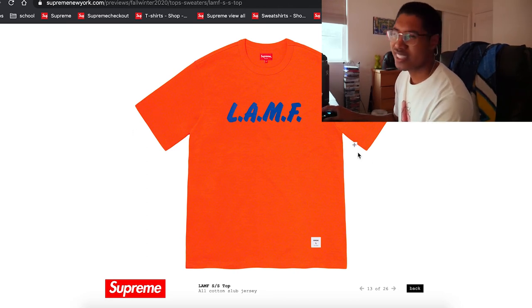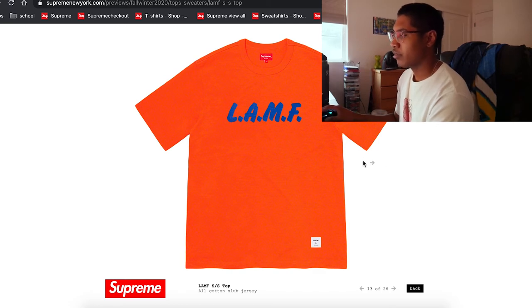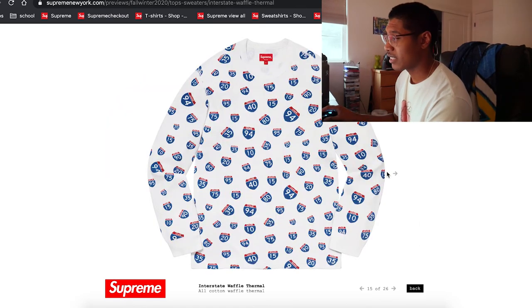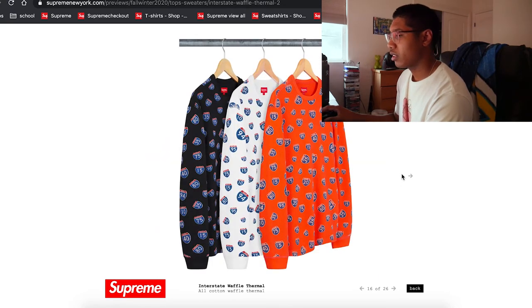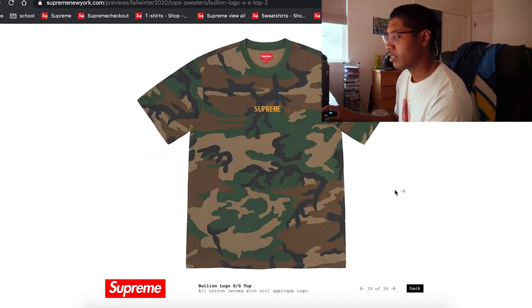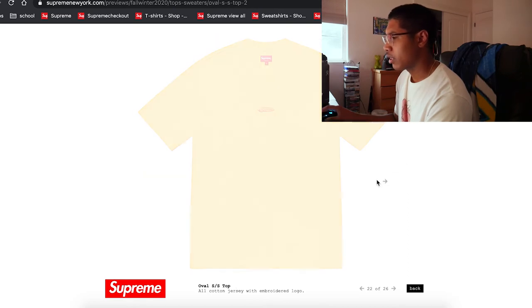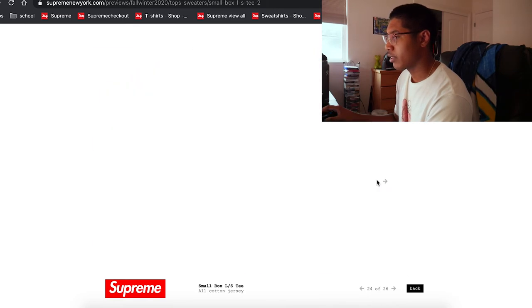Most of these are going to be like the $70 ones, I already have a feeling. I just don't get these types of tees — it's just a basic tee at $78 off retail. That's so stupid. Most of these are just really basic looking.